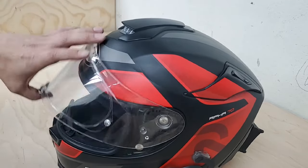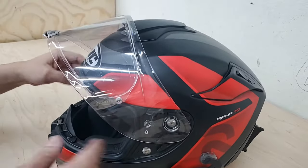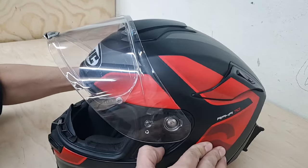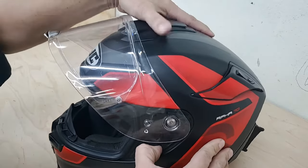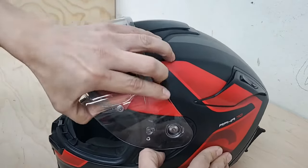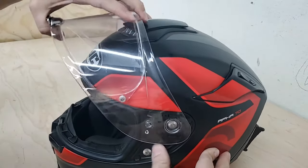I'm going to unlock this right now. The RPHA ST Grandel helmets in this series have locking tabs right here that you push back to lock into place, which allows you to release the visor.